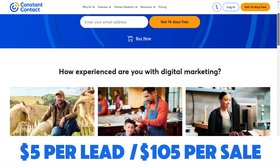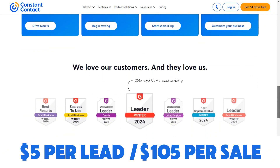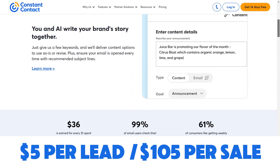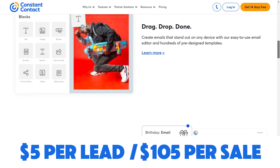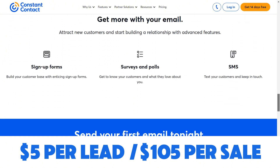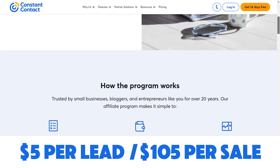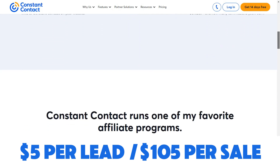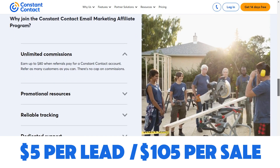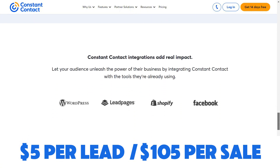Then we have Constant Contact, which is one of the biggest email marketing platforms out there. It allows you to send bulk emails, and it has a great affiliate program because you can get paid per sale and also per lead. You can get paid $105 per lead and $105 in commission once the lead converts to a sale. The cookie length is 120 days, it's on the Impact affiliate network, and you can get paid out via PayPal and ACH.